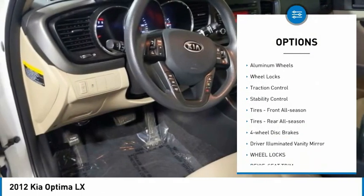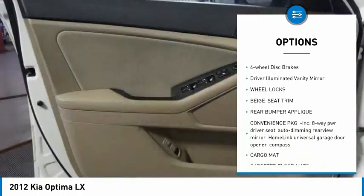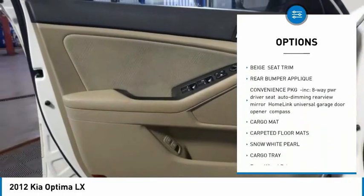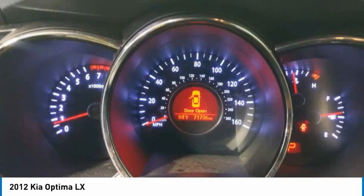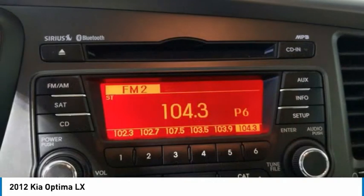Tire pressure monitor, heated mirrors, aluminum wheels, wheel locks, traction control, stability control, front all-season tires, rear all-season tires, four-wheel disc brakes, driver illuminated vanity mirror.